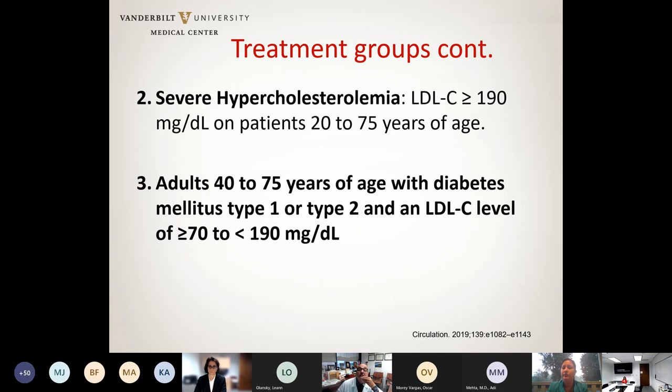The second group of patients who benefit from therapy are those considered to have severe hypercholesterolemia, defined as an LDL consistently greater than 190. The third group are patients with type 1 or type 2 diabetes between the ages of 40 and 75, for whom LDL lowering therapy is also recommended.